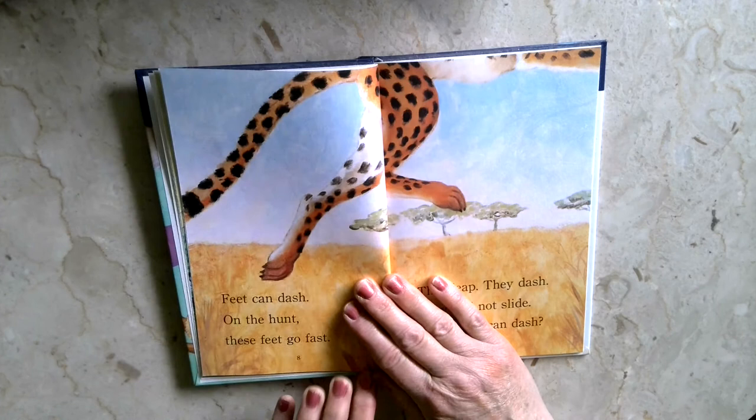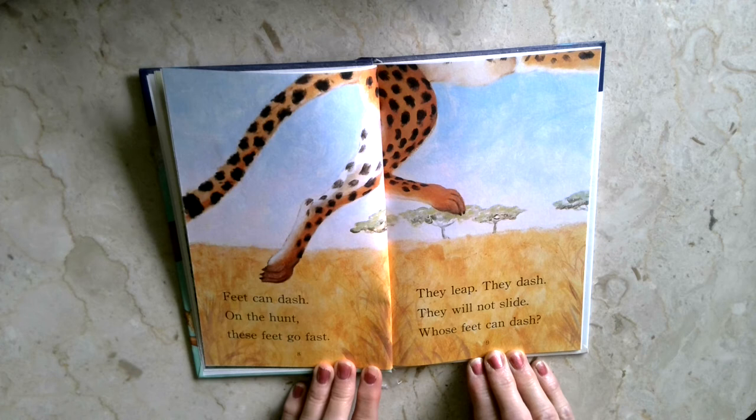Feet can dash. On the hunt, these feet go fast. They leap, they dash, they will not slide. Whose feet can dash?